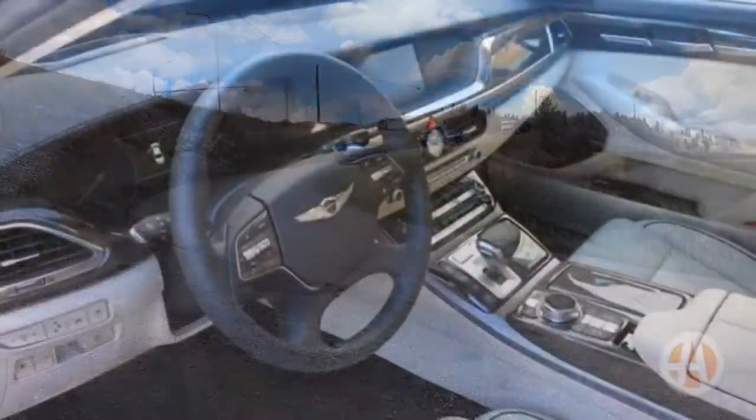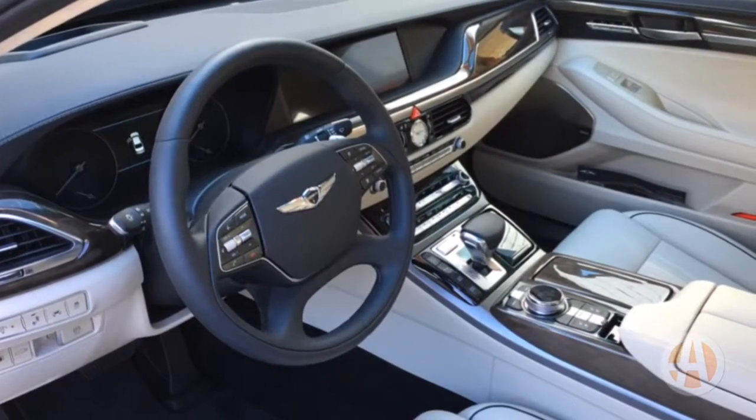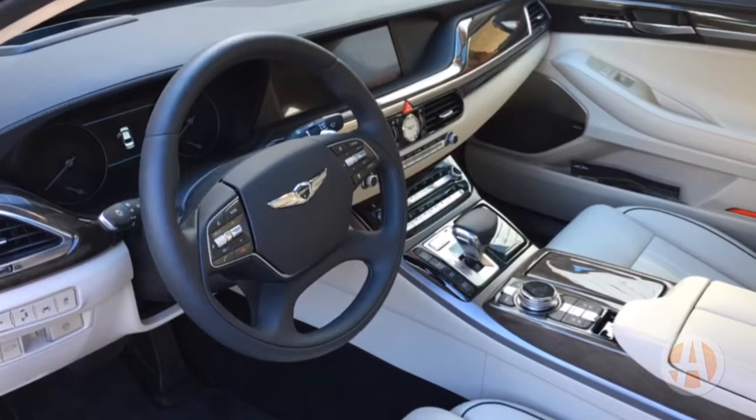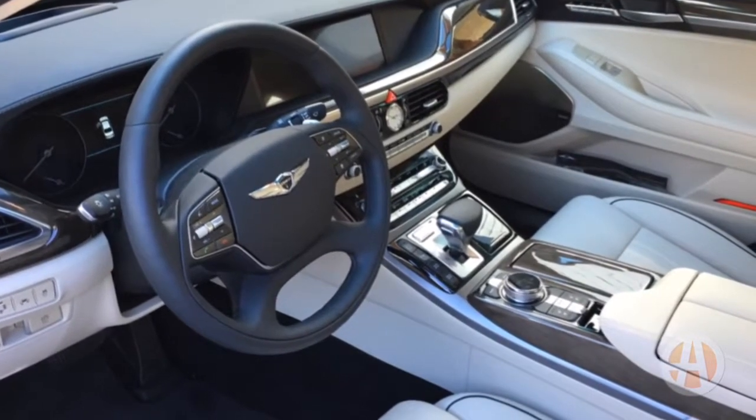Inside the cabin, buttons and switches are appropriate for a luxury car — it looks and feels luxurious. The seats are super comfortable, and the driver's seat actually has a 22-way power adjustment.